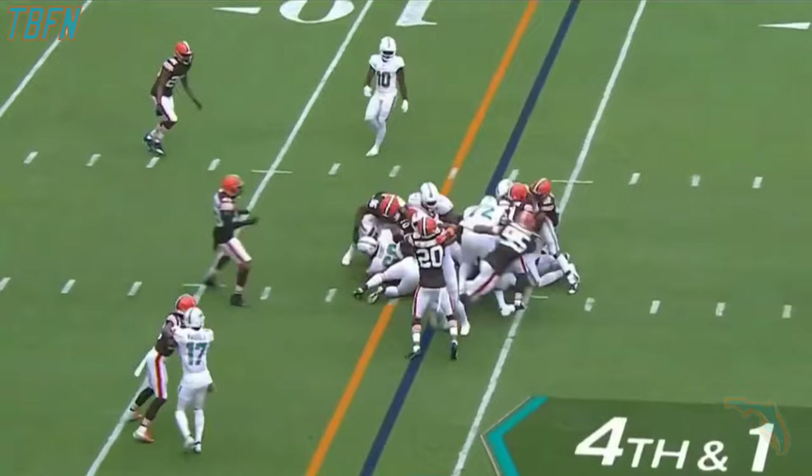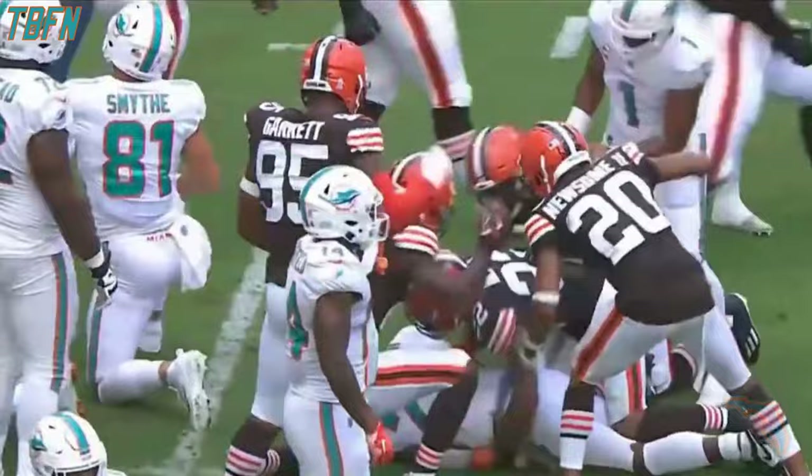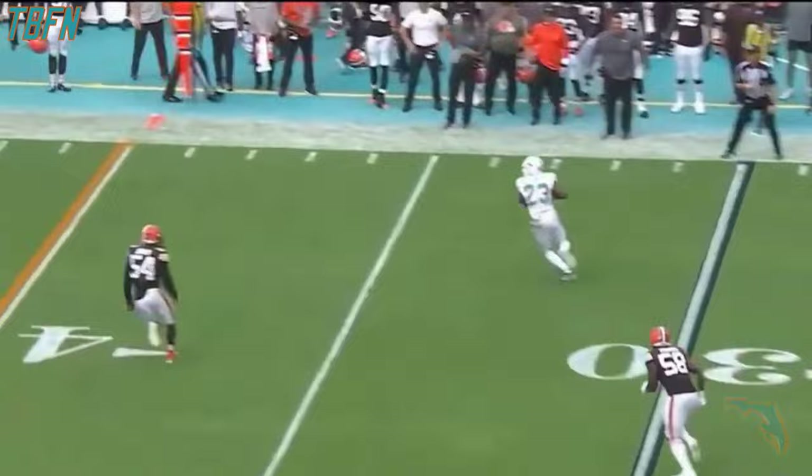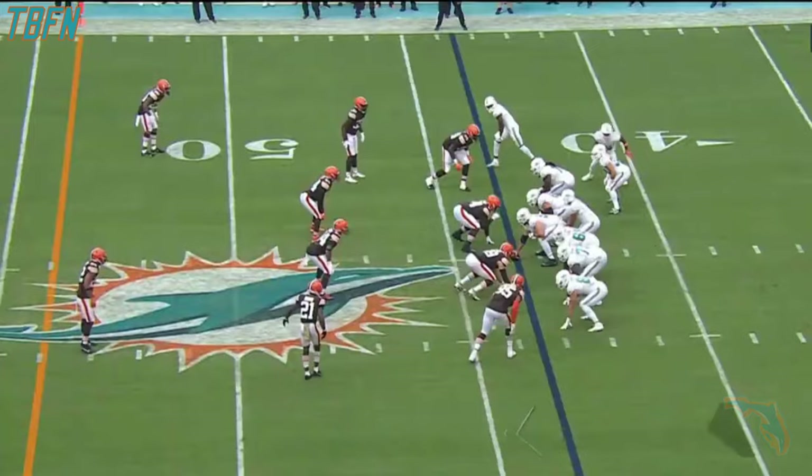On fourth and one — that's not going to get it. Jeff Wilson is not going to get it. Grant Delpit in on yet another tackle for this Cleveland defense. And two and a throw outside — that's Wilson, and Wilson down the sideline, bumped out of bounds by Deion.